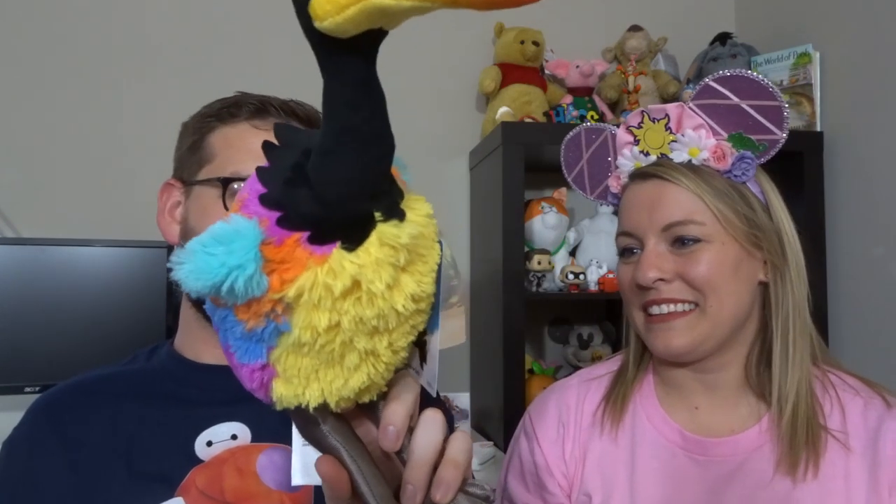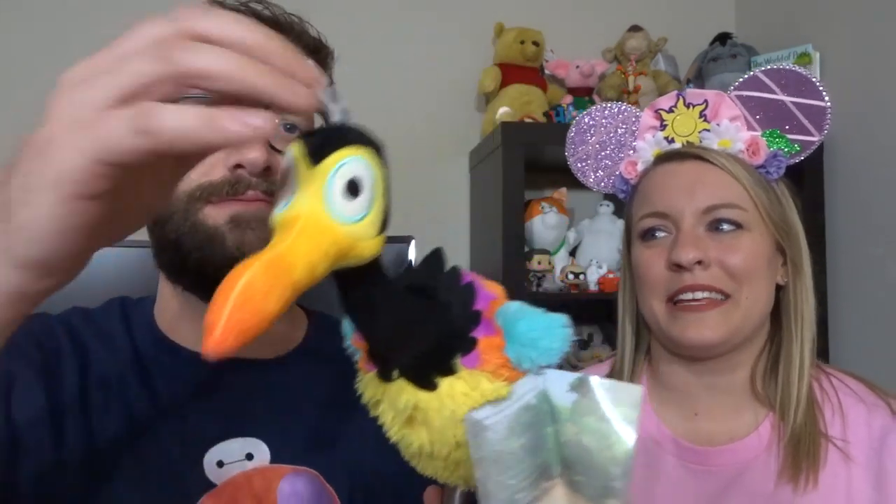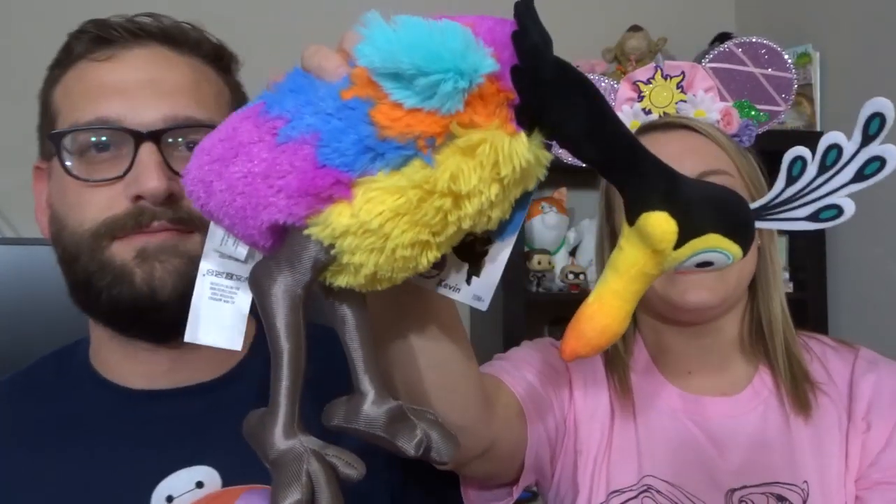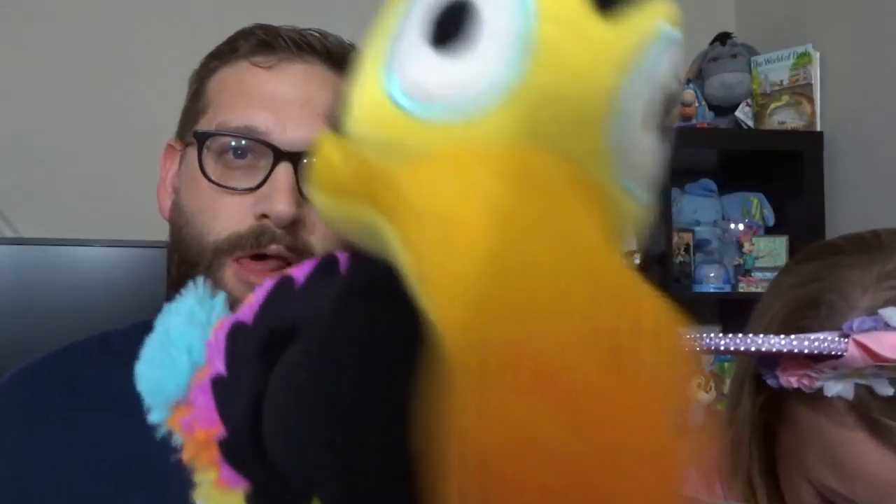Next we have Kevin — in all her glory! She was on sale, $7.99, and then an extra 30% off or something. We also have Doug in the cone of shame, so we had to get Kevin too. Her head can go down like this, or up so she can stand — you can pose her however you want.